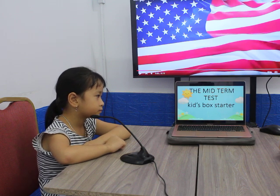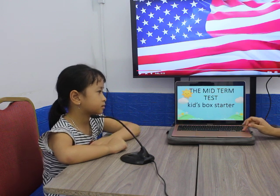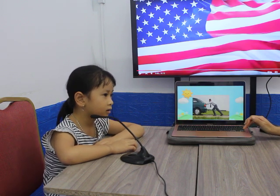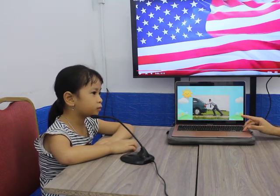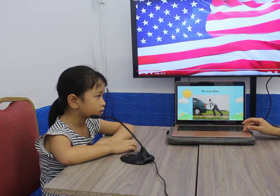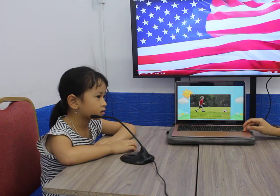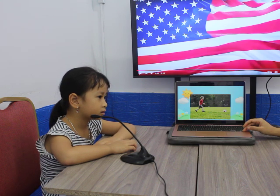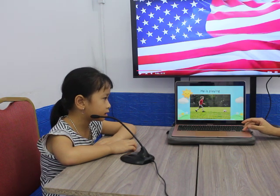Okay, so now are you ready for the test today? Yes! Let's look in here and we will get started. Look at the first picture, what is he doing? He's a pushing. No — he is pushing. He is pushing. Good. What is he doing? He is playing.